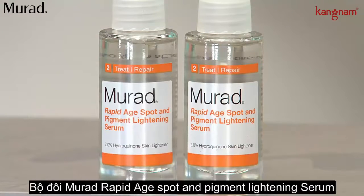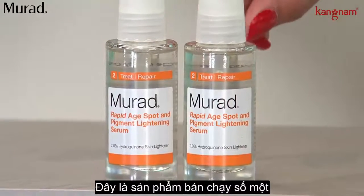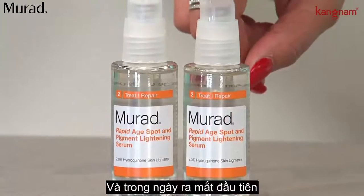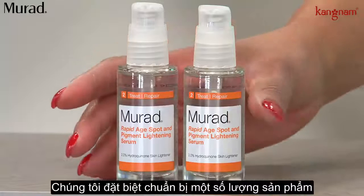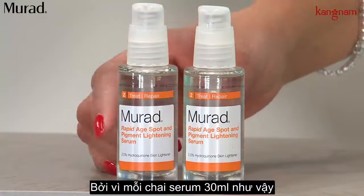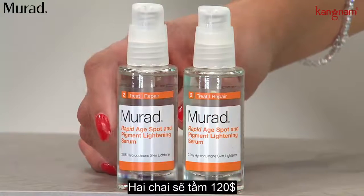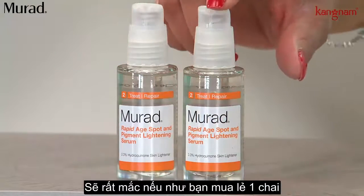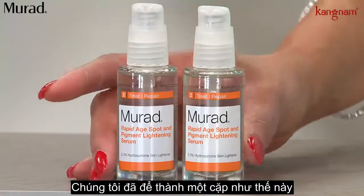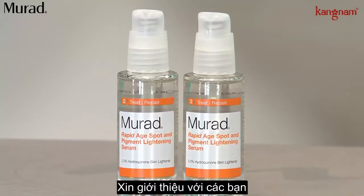What we're going to talk about next is the Murad Rapid Age Spot and Pigment Lightening Duo. This is the number one best-selling product in the entire Murad line, and for the very first time ever, we're presenting it on four easy monthly payments. A one-ounce bottle of the serum would be $56 on its own elsewhere. We've got two — not for $112, but we've put together a duo for you at just $87.68, on that four easy payment plan.